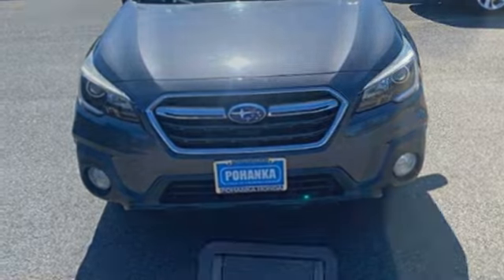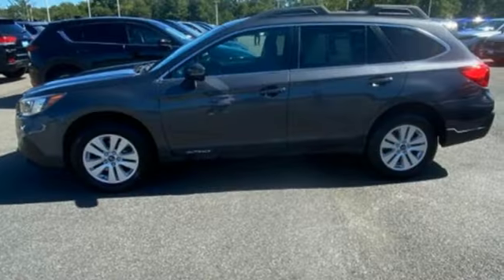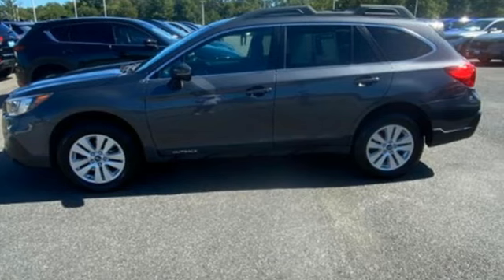And continuously variable automatic transmission. If you've been waiting for the perfect time for a test drive, the time is now. Experience it today.